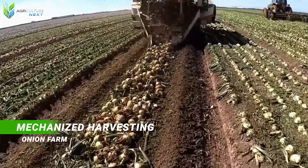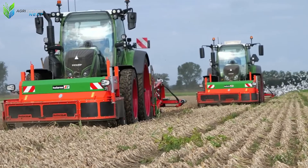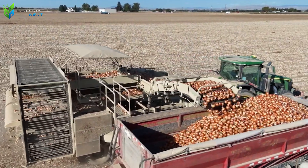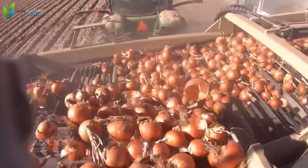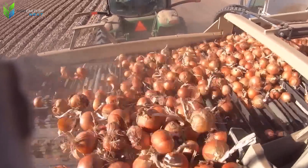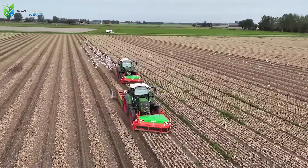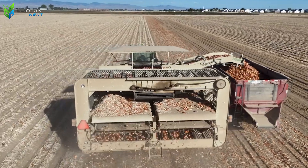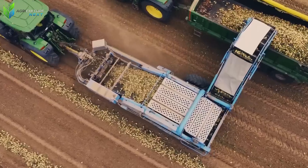Unlike many fruits, onions can be harvested efficiently by machine. This is an onion harvester designed for small and medium-sized farms. A digging blade pulled by a tractor digs deep and lifts the layer of soil containing the bulbs up from the ground. The onion bulbs, along with the dirt, are transferred onto a vibrating rod conveyor belt, where technology takes over the role of human hands — shaking, separating, and filtering to remove excess soil and impurities.